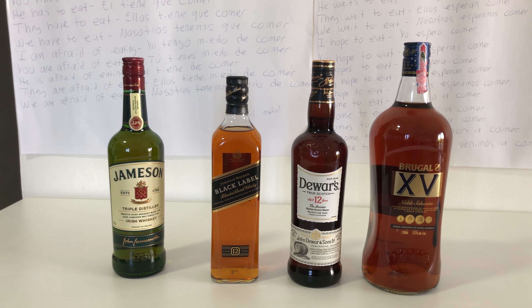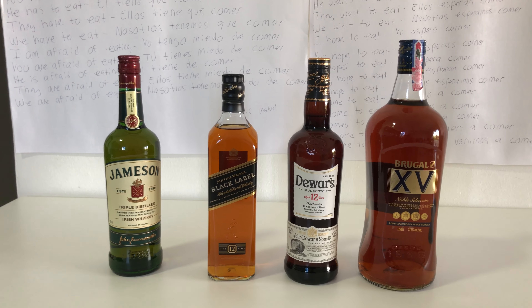This haul cost me 6,100 pesos, which equates to roughly $108 and some change.